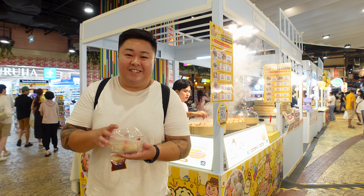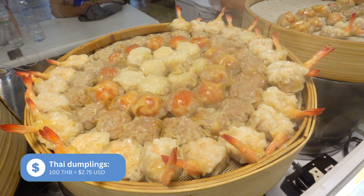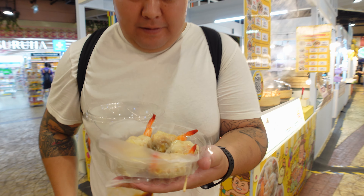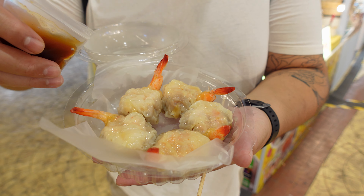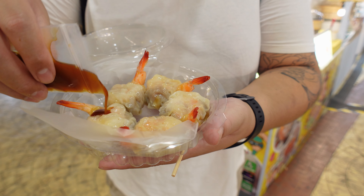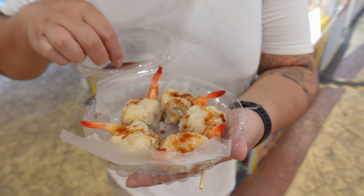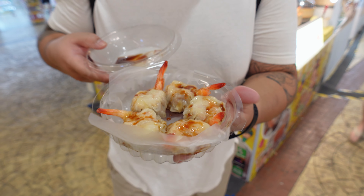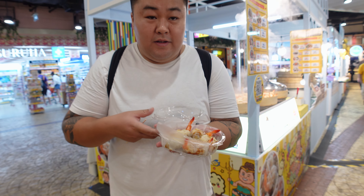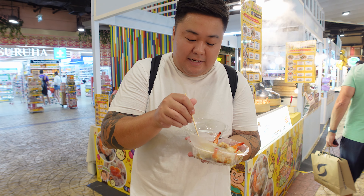Starting off with some Caribbean Thai dumplings — well, they're not Caribbean, they're Thai dumplings. So they're chicken and shrimp and they look delicious. They've got a bag of sauce, I'm just going to pour that around and place it to the side. So it's chicken and prawn, I love how they still have the prawn tails intact.